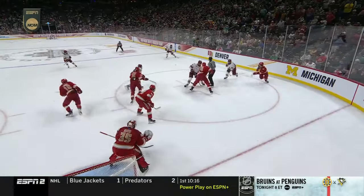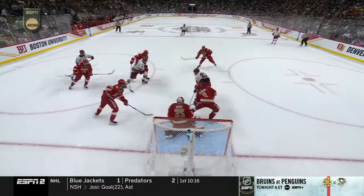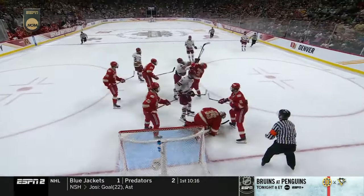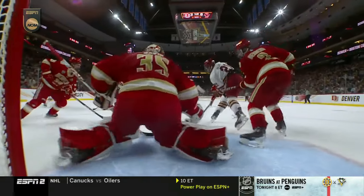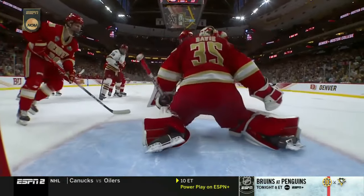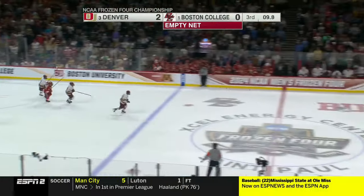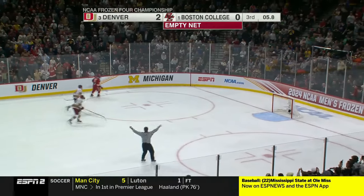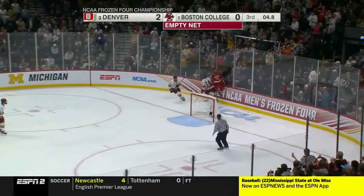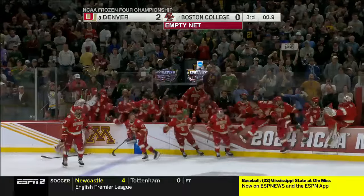A well-designed faceoff play. Look how Gasso pops up — he starts on the hash mark and drives himself up to the blue line. And what does that do? It forces the Denver players to go out high, stretch out the coverage, and then you're thinking shot to the net. The Pioneers for the 10th time to the mountaintop! They've won the national championship in St. Paul, Minnesota!